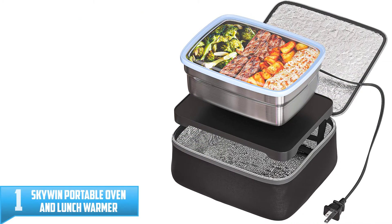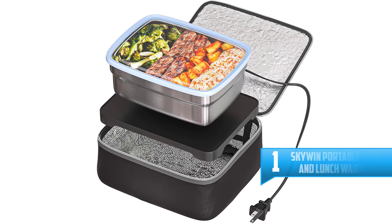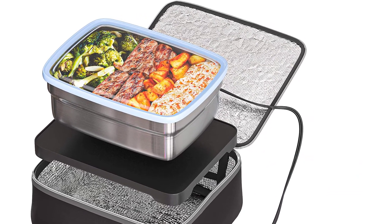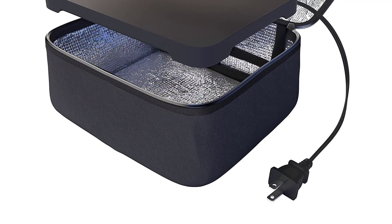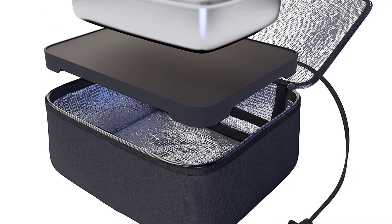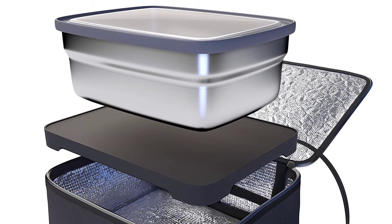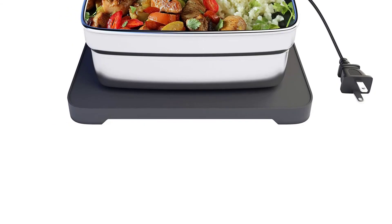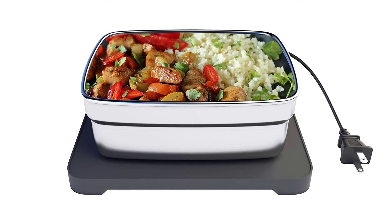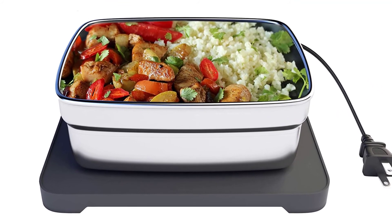Number 1: Skywin Portable Oven and Lunch Warmer. This is a food warmer you can buy and try out — simply plug and play it and enjoy your meal. You can use any flat-bottomed food container in it. If your food container dimensions are 9 inches x 7 x 4 or less, it will be compatible with this warmer. It is now possible to enjoy an evenly warmed meal without needing a microwave. Use this food warmer for a perfectly warmed and delicious meal.